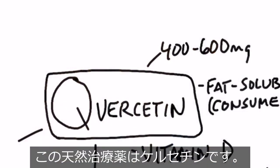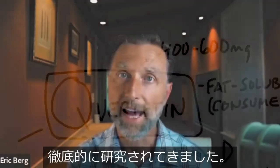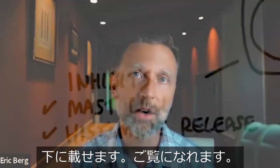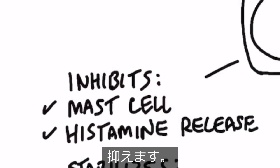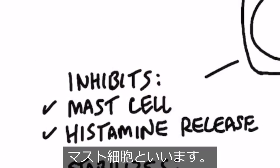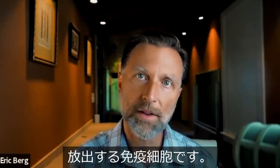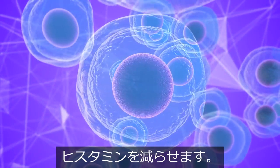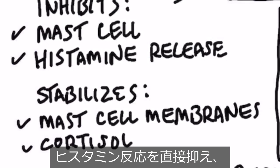And this remedy is quercetin. Quercetin has been thoroughly studied from a lot of different angles, and there are some really great studies that I'm going to list down below that you can check out. It inhibits the cells that make histamines — those are called mast cells. A mast cell is an immune cell that releases histamines, so if we can inhibit the mast cell, we can reduce the histamine. Quercetin also directly inhibits the histamine response.